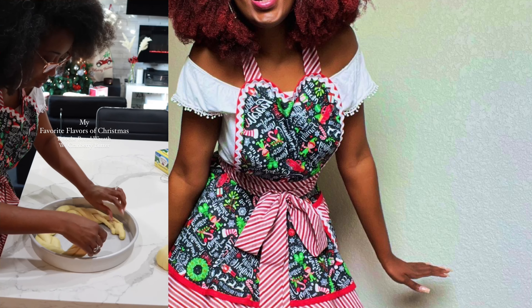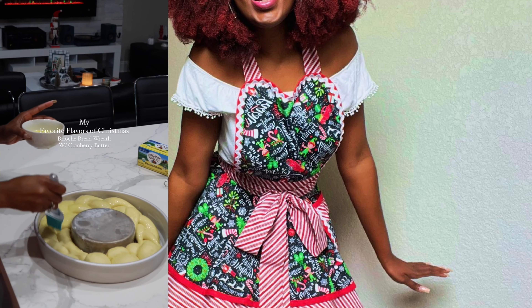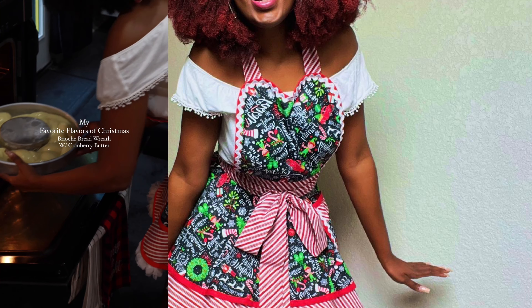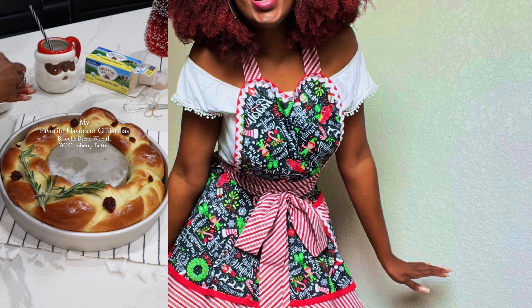Every time I see these bread wreaths they're never braided, so I thought it would be super cute to add that. And look — it came out adorable, y'all. Add this to your menu; maybe it should be for brunch.